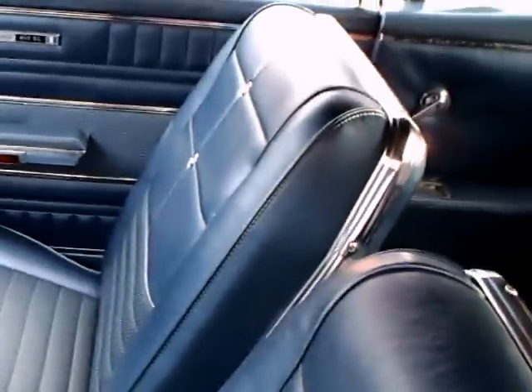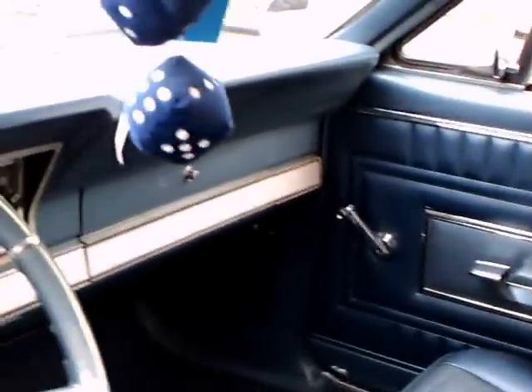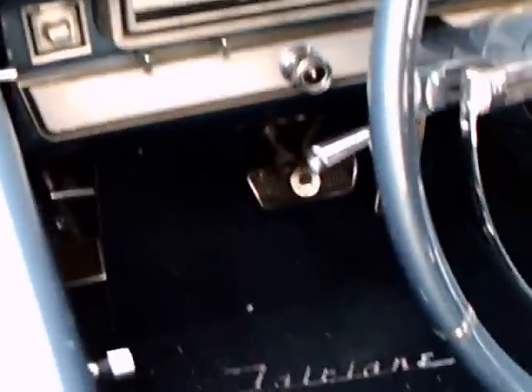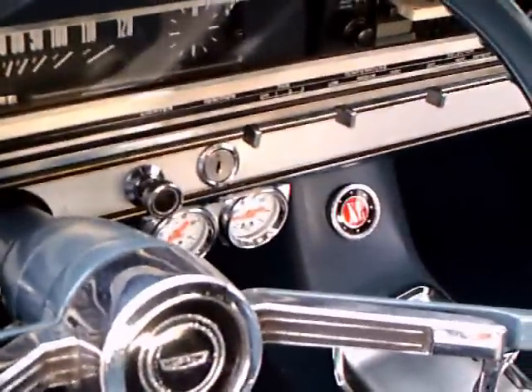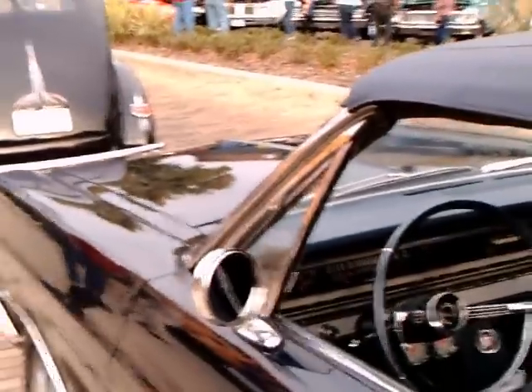Checking out the interior — looks very good. The dash is very simple, and there are some extra gauges down below. This has Cruise-O-Matic. Nice console. I like the lines of not only the dash but the console — very streamlined.